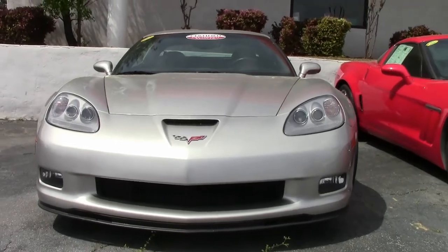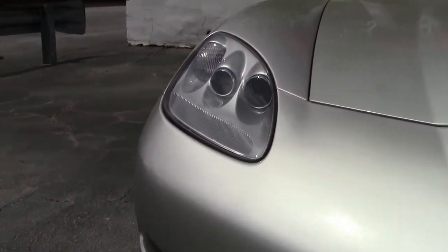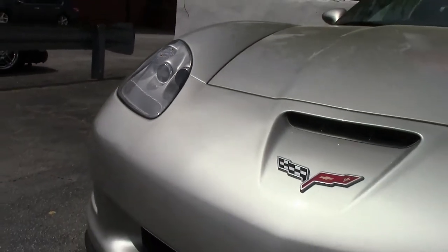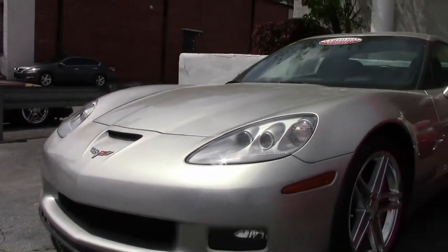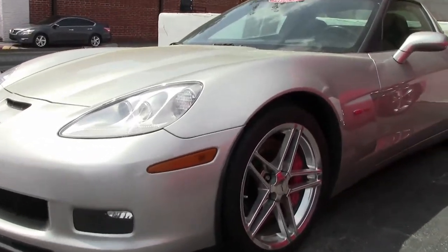This beautiful 2007 silver Z06, one of 1,042 made, has only 11,000 miles on it. The paint is in the condition expected of an 11,000 mile car — very, very good.